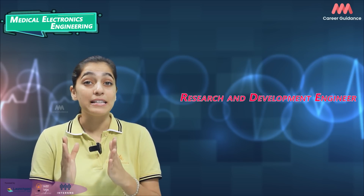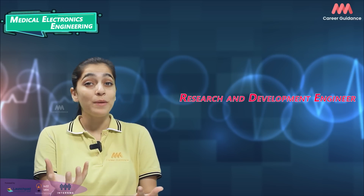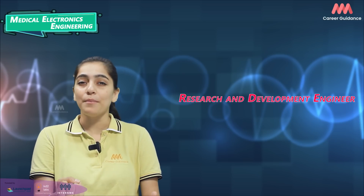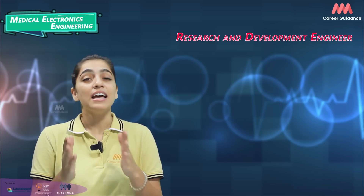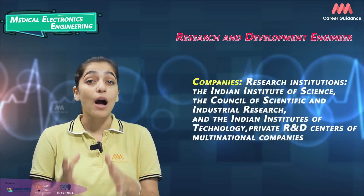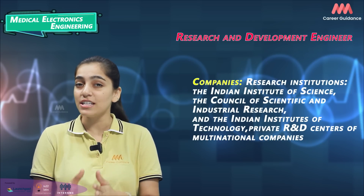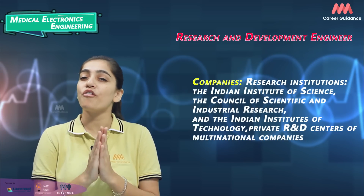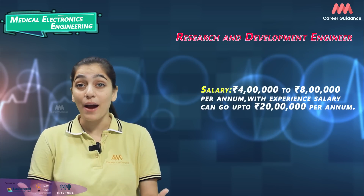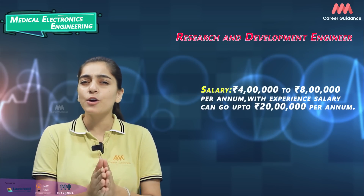Research & Development Engineers conduct research to develop new medical devices and improve existing ones, test prototypes and collaborate with cross-functional teams. Companies hiring include research institutes such as the Indian Institute of Sciences, the Council of Scientific and Industrial Research and the Indian Institutes of Technology, as well as private R&D centers of multinational companies. Average salary ranges from 4 to 8 lakh rupees per annum, while experienced professionals can earn up to 20 lakh rupees per annum.